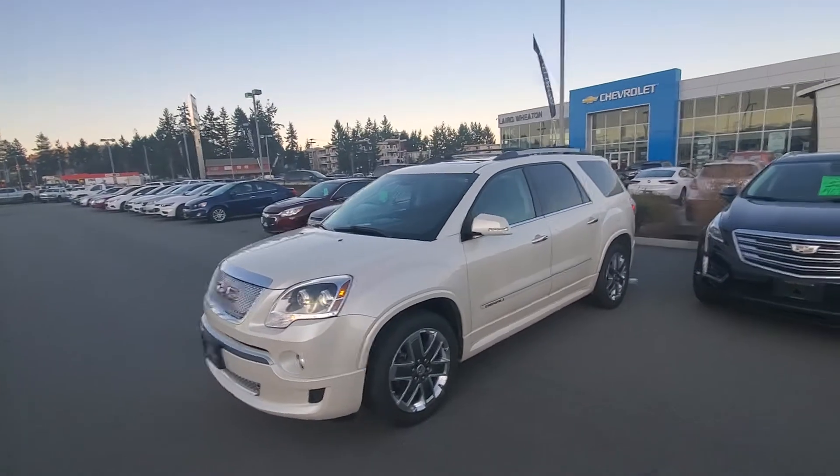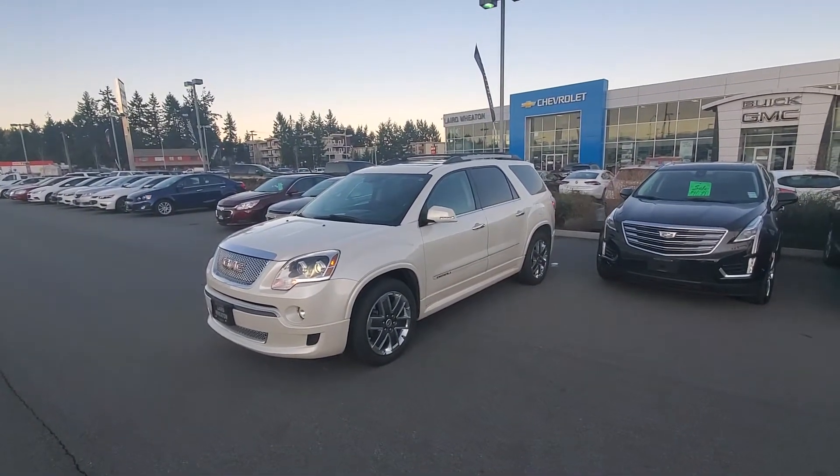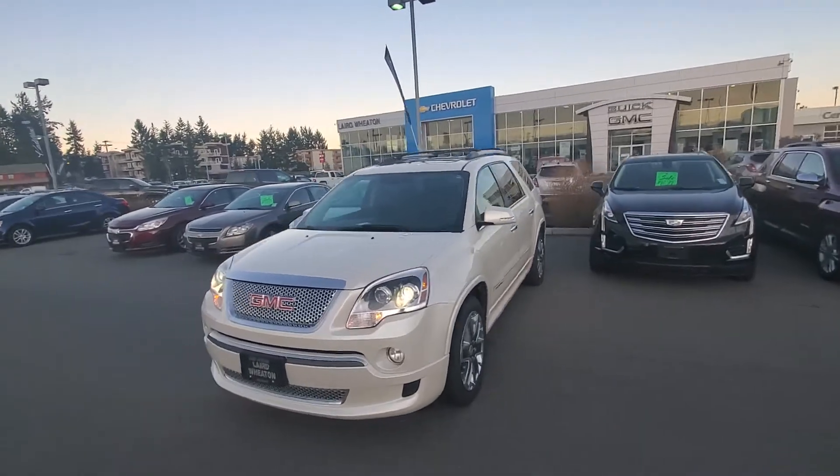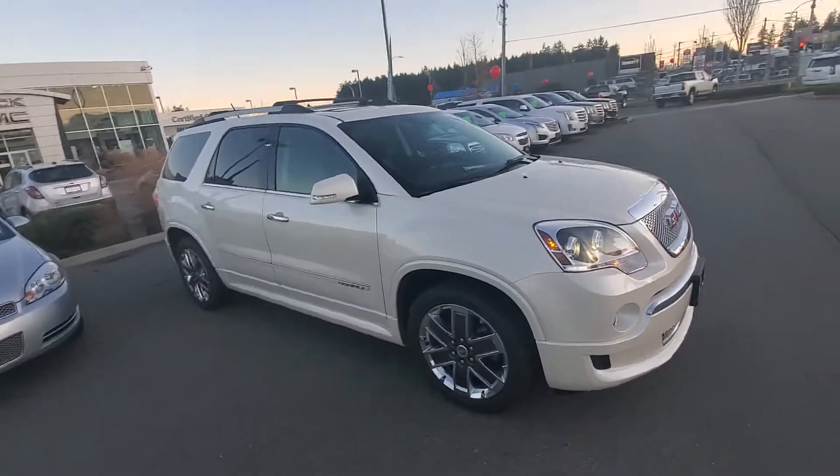Hey Jessica, Steve here from Laird Wheaton GM. I'm just standing here with the 2012 GMC Acadia Denali you inquired about. I'm going to take a quick walk around the vehicle and then show you the inside condition and inside design as well.